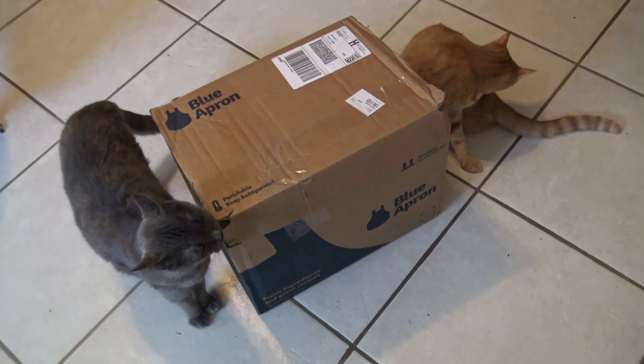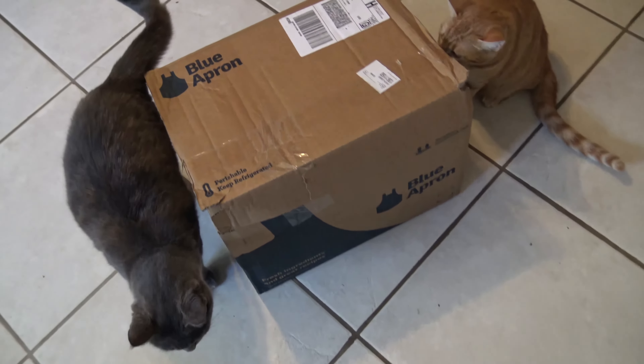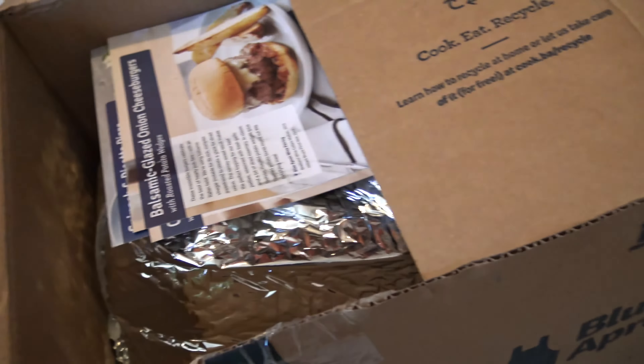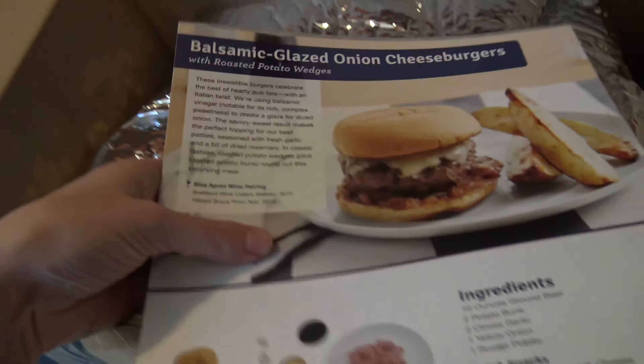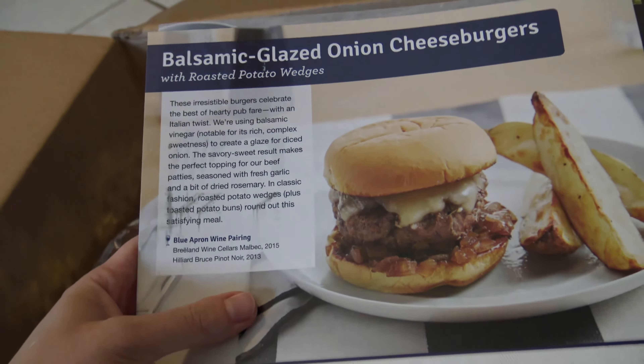Our Blue Apron has arrived and it looks like everybody is excited about this one. So first off — Scotty's gonna like this one — we have a balsamic glazed onion cheeseburger.